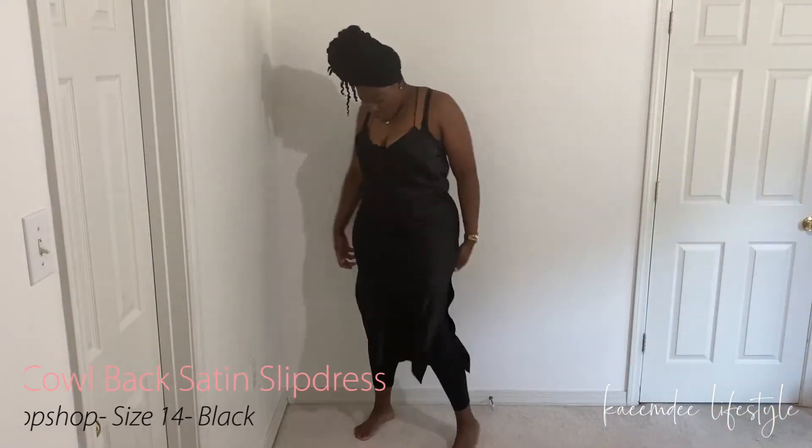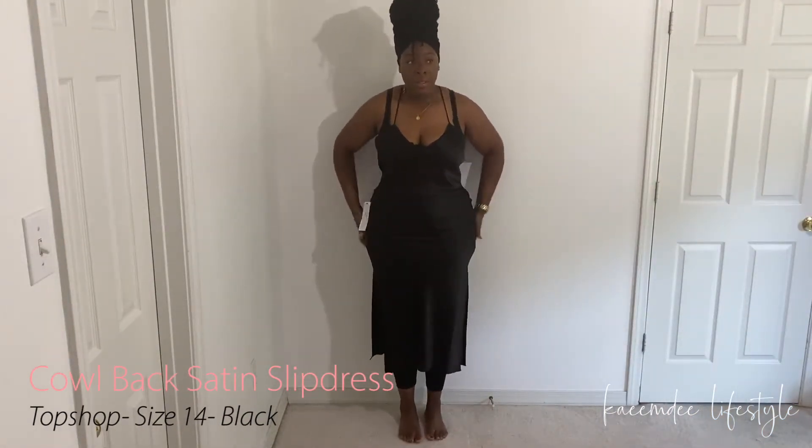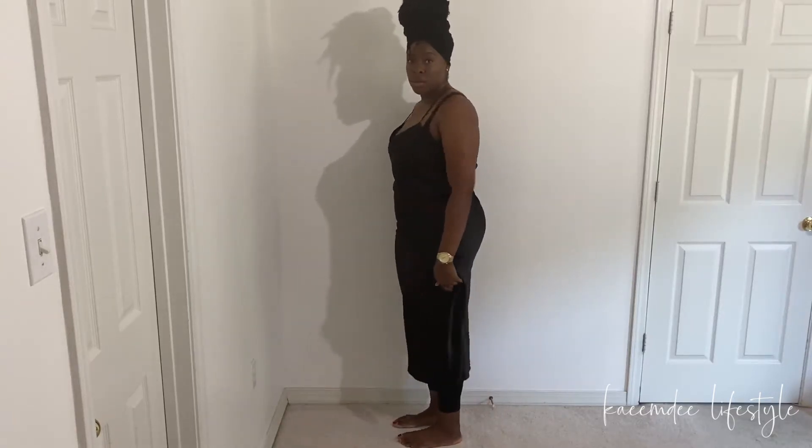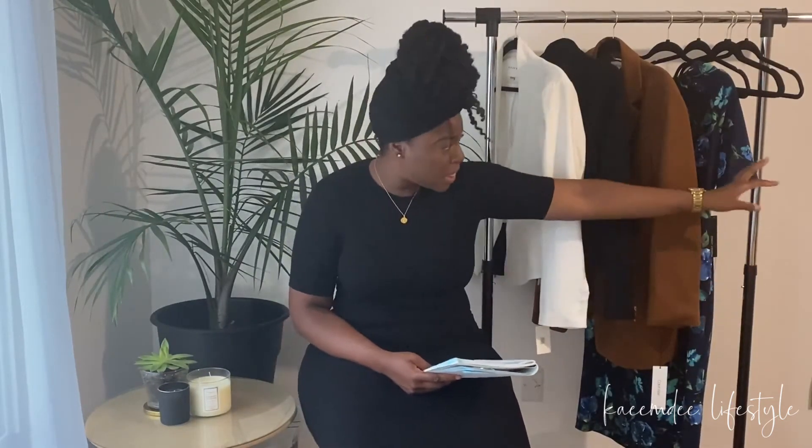Next is the Topshop cowl bat satin slip dress from Nordstrom Rack. I love slip dresses and have wanted one badly, but I don't own any because I feel like with my curves I'd have to buy it way big and then get it tailored to fit my hips without being too big in the torso. I've picked up several and put them back, or added them to my cart and deleted them. This one is black and goes past my knees.